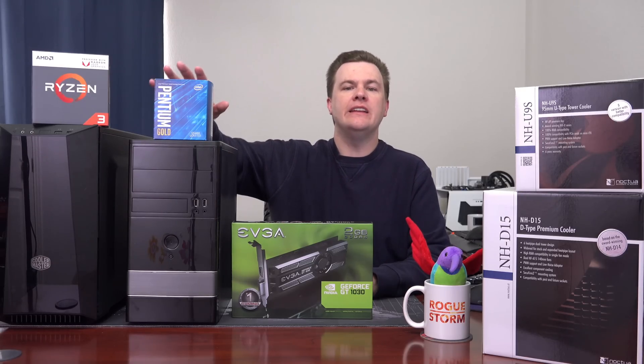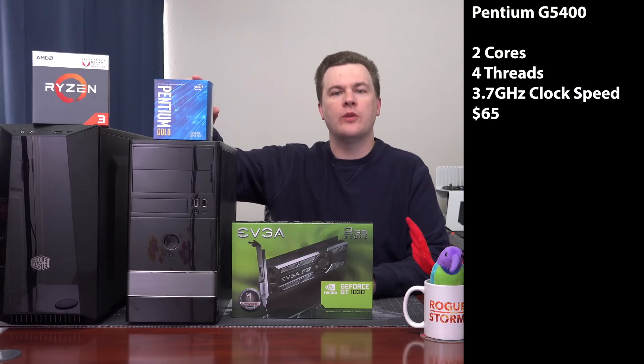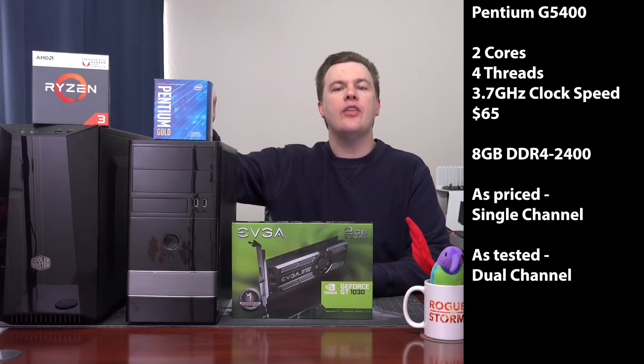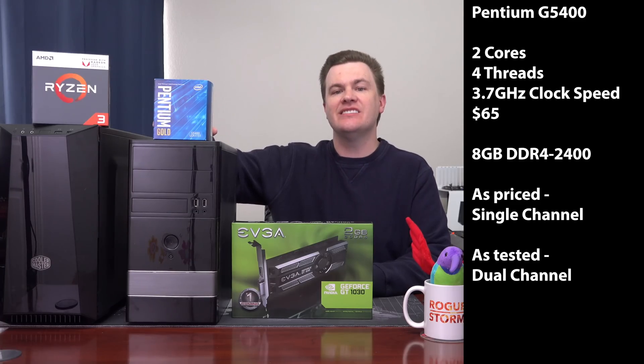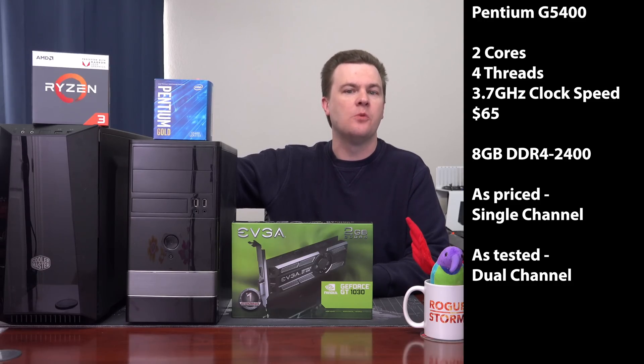The Pentium G5400 is a two-core, four-thread, 3.7 GHz processor retailing for about $65. It's in this $300 build I put together, linked down below. That $300 price includes eight gigabytes of DDR4 2400 single channel — a single memory stick. I actually tested this with dual channel RAM because you should, and it's only $10 more to upgrade to two four-gig sticks.